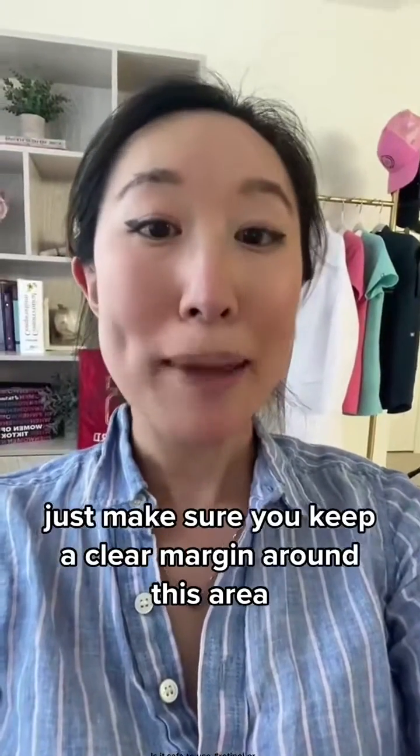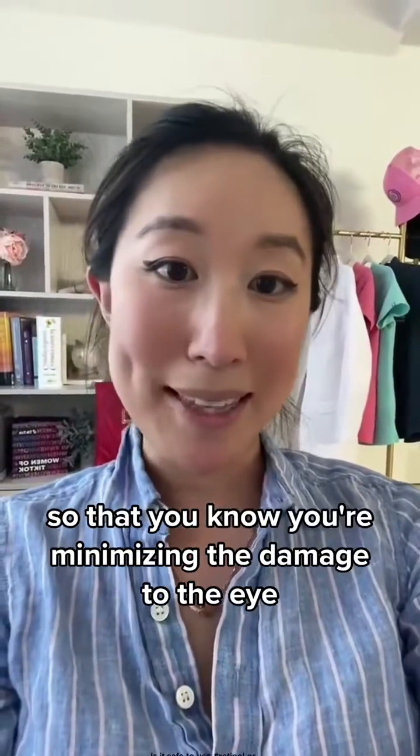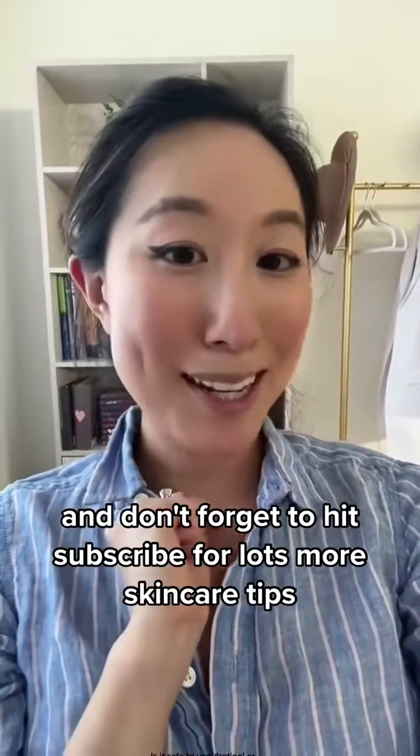Eye cream is safe to use. Just make sure you keep a clear margin around the eye area so that you're minimizing any potential exposure. If you have any questions or comments, drop them below, and don't forget to hit subscribe for lots more skincare tips and myth-busting.